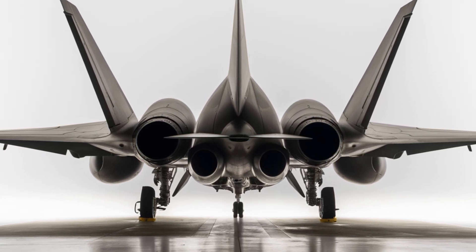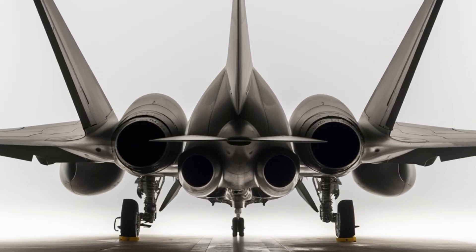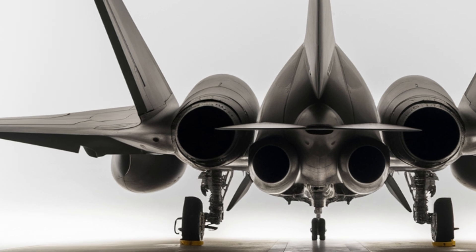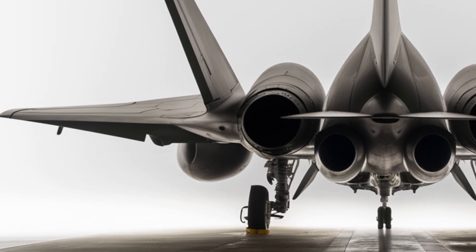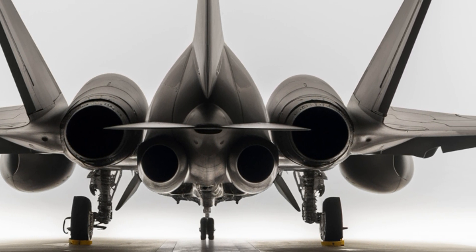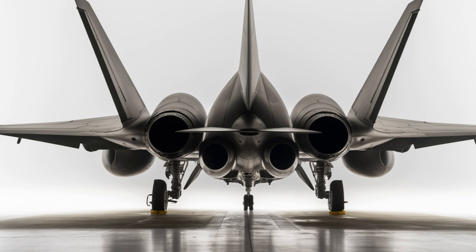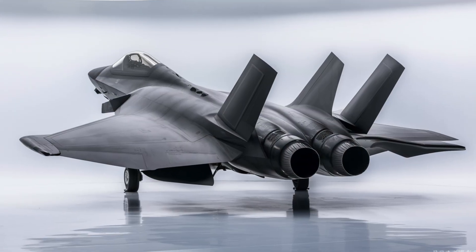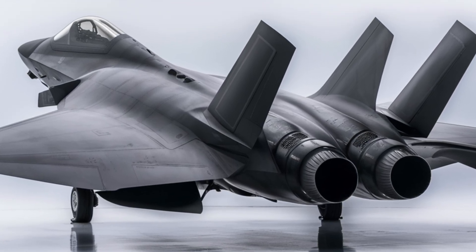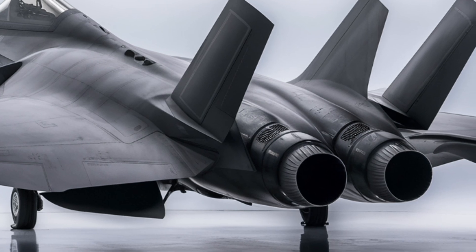China's rapid advancements in aviation technology are evident in its growing fleet of stealth aircraft. In addition to the J-20, China has been developing other next-generation platforms, including the J-31, a smaller stealth fighter that could potentially be used on aircraft carriers. Recent images and reports also suggest that China is working on a next-generation stealth bomber and possibly even a sixth-generation fighter, indicating that the country's military aviation ambitions extend well beyond the J-20.